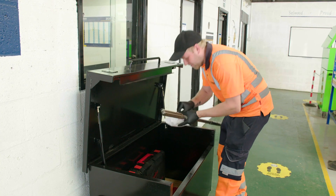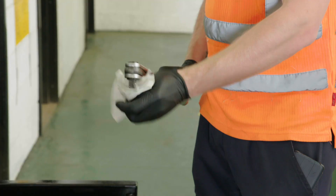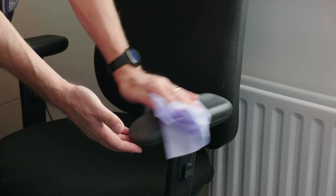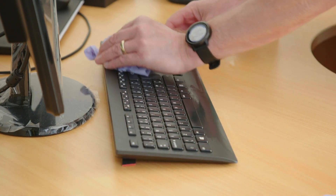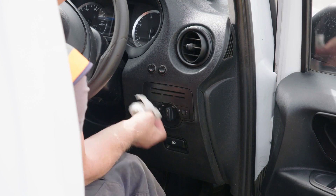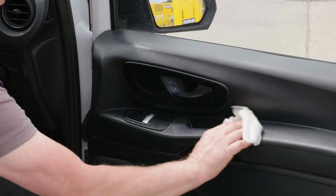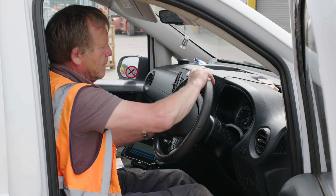Don't share personal tools. Location specific shared tools should be stored centrally and cleaned before and after use. Regularly clean all high touch surfaces like handles, desks, technology devices and screens. At the start and end of each shift and regularly throughout the day, clean vehicle surfaces such as gear sticks, steering wheels, instrument panels and door handles.